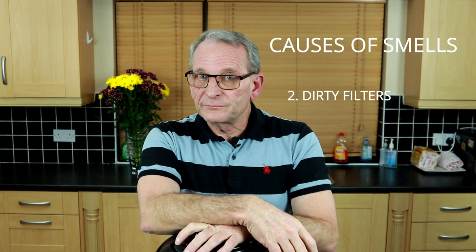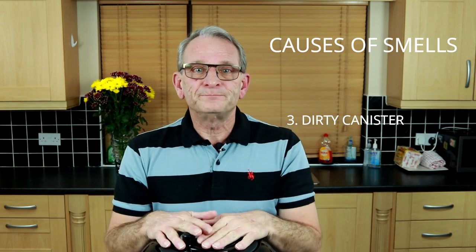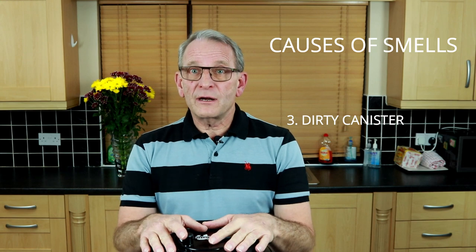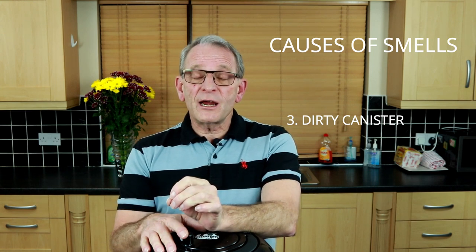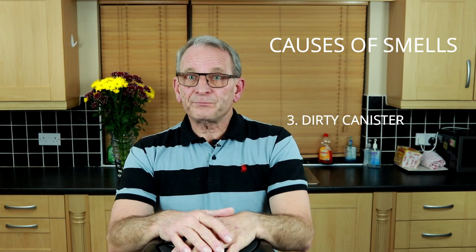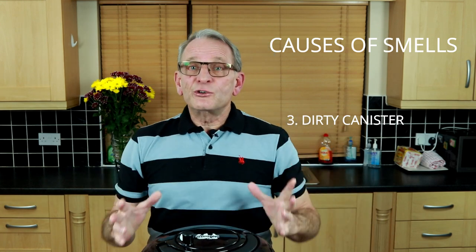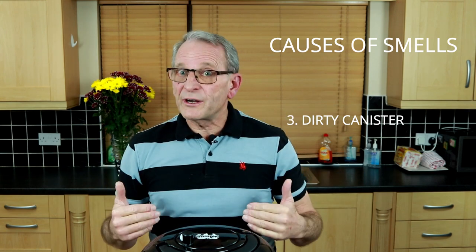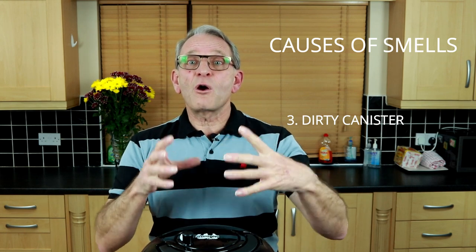Thirdly, we move on to the canister. The canister is what I would term as your garbage bin — it's naturally going to harbour smells, so it will require cleaning on a regular basis. Now, if there are no electrical parts attached to the canister, it can then be washed with lukewarm soapy water. You can take it, put it in your bath, and give it a good scrubbing. Use disinfectant as well, because it's going to harbour bacteria. You also need to inspect the canister for any cracks or deep scratches within it — any crevices will trap bacteria, and it will build and grow within them.